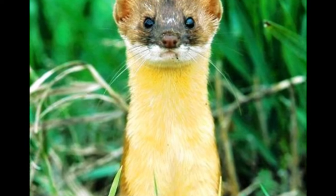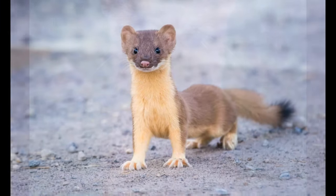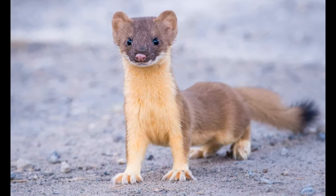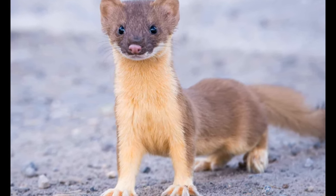Despite its name, the yellow-bellied weasel doesn't actually have a yellow belly. This misnomer likely originated from its pale underbelly, which can sometimes appear yellowish in certain lighting conditions. In reality, these sleek predators boast a reddish-brown coat with white or cream-colored underparts.